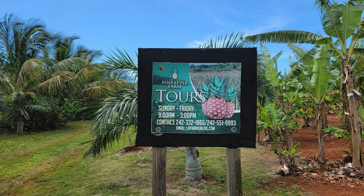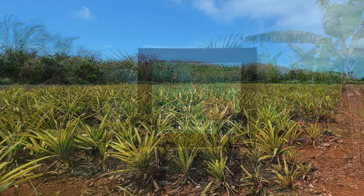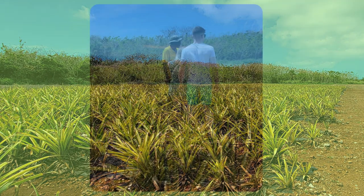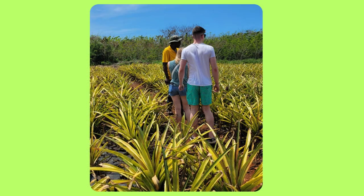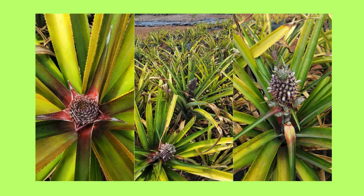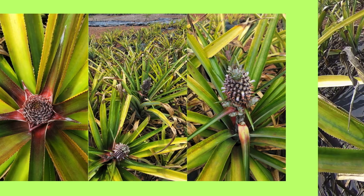When visiting Eleuthera, Bahamas, one of the tours that you definitely need to go on is the Eleuthera Pineapple Farm Tour. The Eleuthera Pineapple Farm is owned by Mr. Russell and his wife. He is an awesome man and he will treat you like royalty when you tour his farm. His farm is in Hatchet Bay and the tours last about 40 minutes, so make sure you wear your sunscreen.